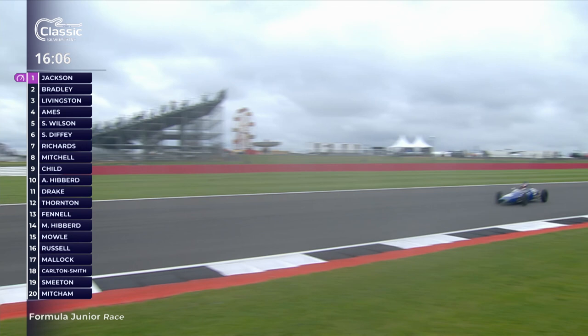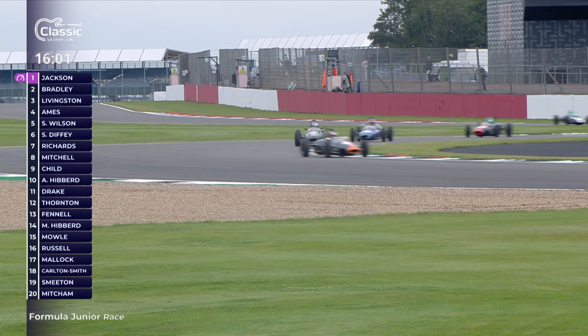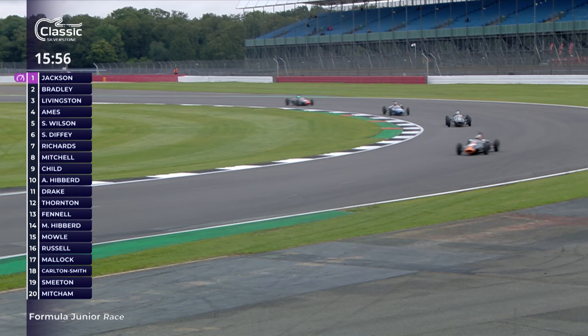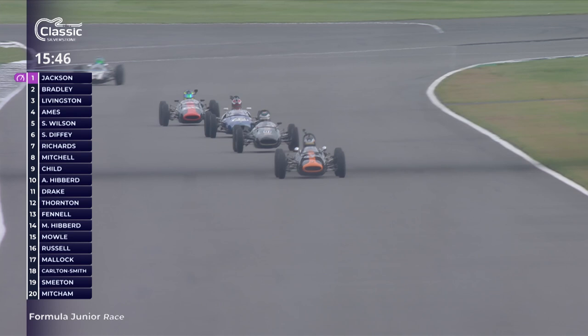Something noticeable here is that the mid-engine cars have got a bit more advantage as it's dried up - it was wetter yesterday. The front engine cars have dropped back a little. Chris Drake is back down to 11th place, and Ray Malik has dropped down to 17th having qualified ninth. The grip in the wet yesterday was very different to today - it wasn't totally wet during qualifying, just very damp, nothing like today.